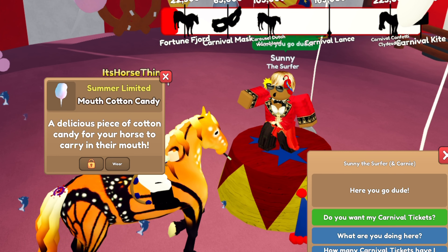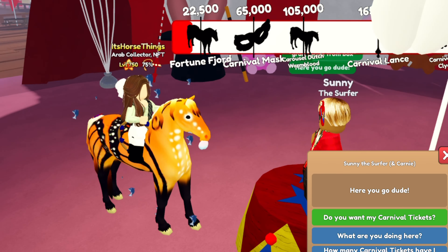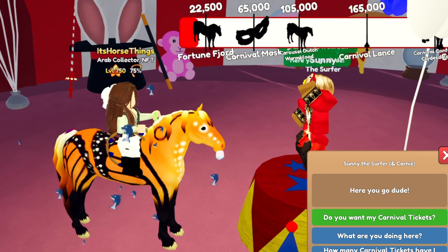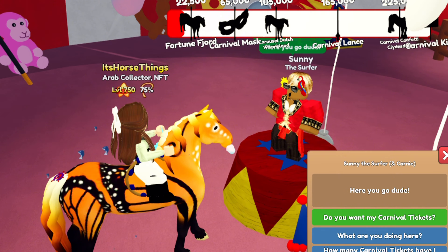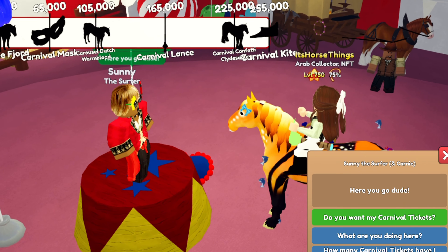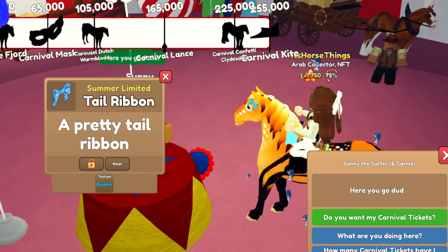Carnival Rainbow Fade Hair Dye - oh my goodness, locking that. That is amazing. Then we got Mouth Cotton Candy. I wish it was a little bit bigger - other than that it's pretty cute too. I just wish it was like more poofy.